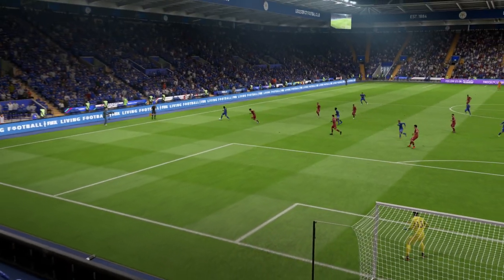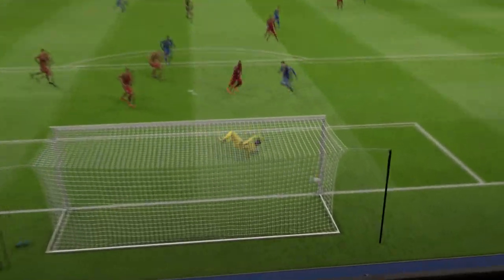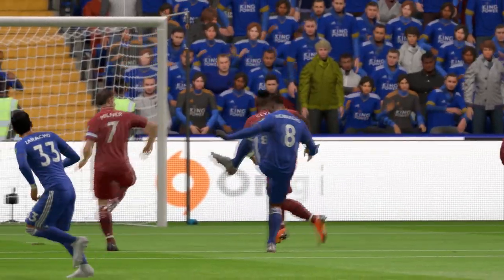Look at this again — the most venomous of volleys. Well, one for the scrapbook. He won't score many better. That's a goal well worth analysing again.